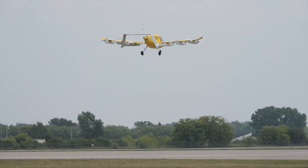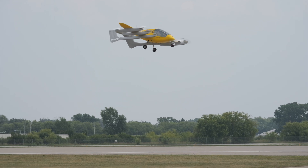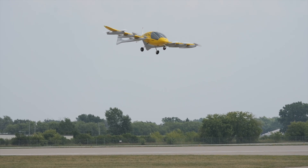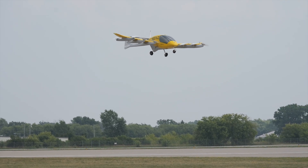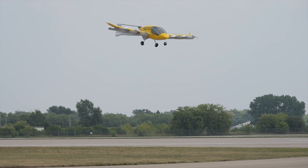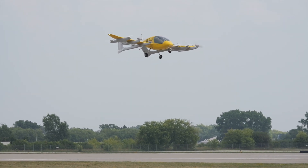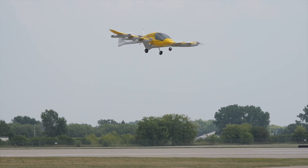The stability and controllability are very obvious, and the quietness of it is just spectacular. Even in a hover, which is the loudest portion of flight, it's very quiet — we can barely hear it up here. You'll notice it did just a little hat tip to the crowd, and now we're going to come in for a landing.